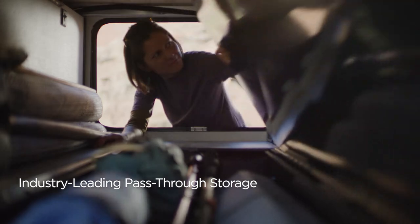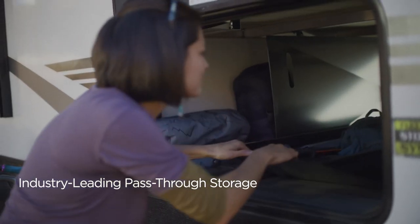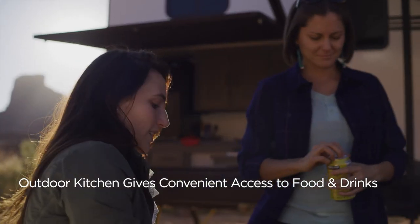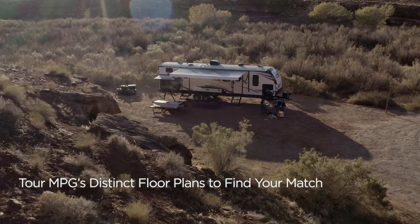Outside, the patent-pending full belly storage provides additional cargo space. And the exterior kitchen stores drinks and snacks within easy reach. See what else MPG has in store.